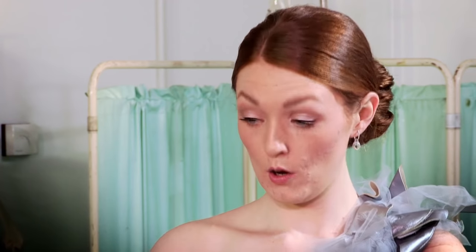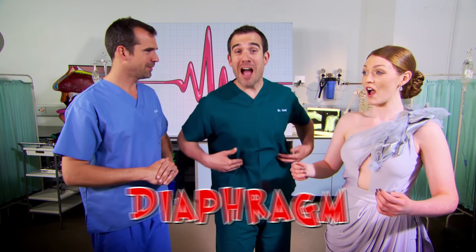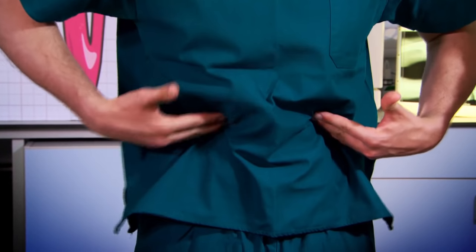Lucy, could you give us another long note, please? Lucy and other opera singers can hold a note this long because she's trained a special muscle, one which we all have, called the diaphragm. Your diaphragm sits here at the bottom of your rib cage. Let's find out what the diaphragm looks like and how it works.